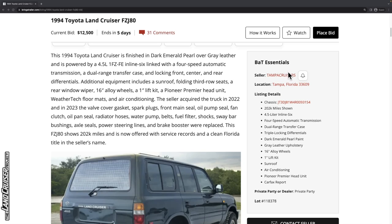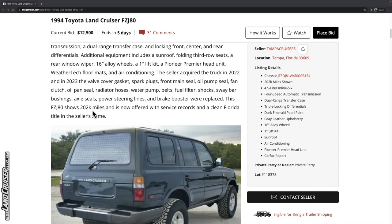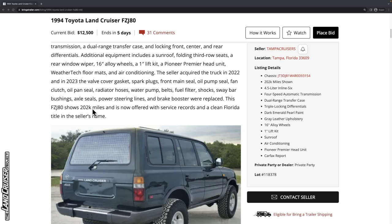This one is being sold by Tampa Cruisers. I've interacted with Manny, who I believe runs their Bring a Trailer stuff, on prior vehicles and they seem to do a pretty good job. The last one I remember them auctioning was a white one where we called out some damage on the front right fender. They went through the effort to get paint meter ratings — you can check that video in my history, I'll include a link in the description.